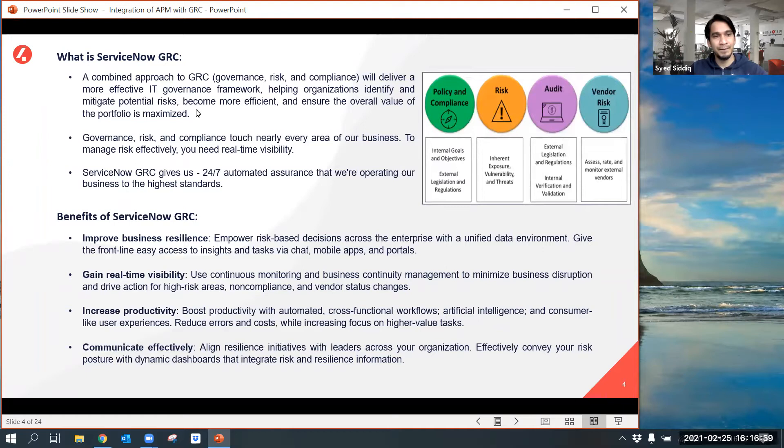ServiceNow comes with a GRC module to enable organizations to automate and provide a broader understanding of all GRC activities at one place through a dashboard with real-time monitoring to handle risk in advance. The benefits of ServiceNow GRC include improved business resilience, real-time visibility, increased productivity, and effective collaboration and communication between risk managers and application owners.